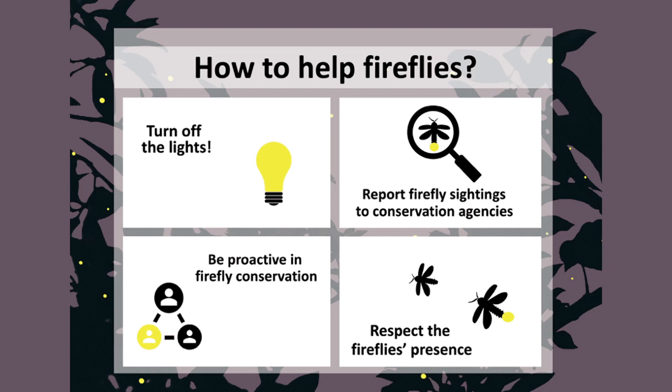So what can we do to help? One: if you live close to a firefly habitat, simply turn off the lights when you don't need them — easy, right? Two: help scientists by reporting firefly sightings to conservation agencies. Three: join firefly conservation organizations such as FINN, and let's celebrate World Firefly Day every first week of July. Lastly, respect the fireflies' presence — they are sensitive and shy creatures, so they are best observed as quietly and as far away as possible in their natural habitats, or even better, virtually, thanks to technology.